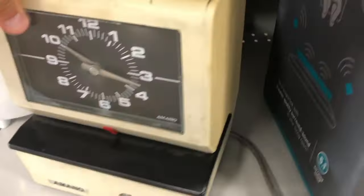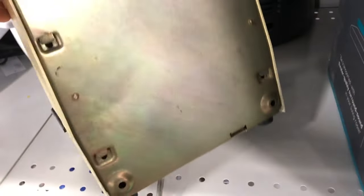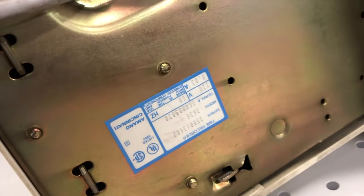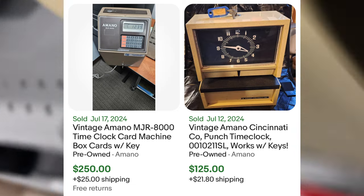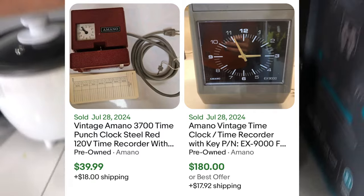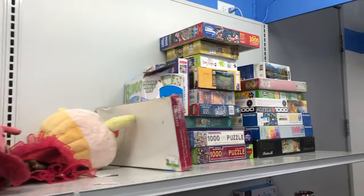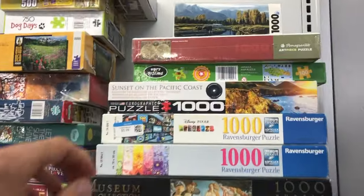Then I found this vintage Amano time card punching machine. I always look up vintage stuff — if I haven't looked at it before, some has value, some doesn't. I left this behind, but I did learn that these can have real value. Some of these vintage Amano time clocks are selling for $250 and then some are selling for $50. I left this one behind because I had a feeling it wasn't one of the more expensive ones, and they were asking $25 — that's why I passed.